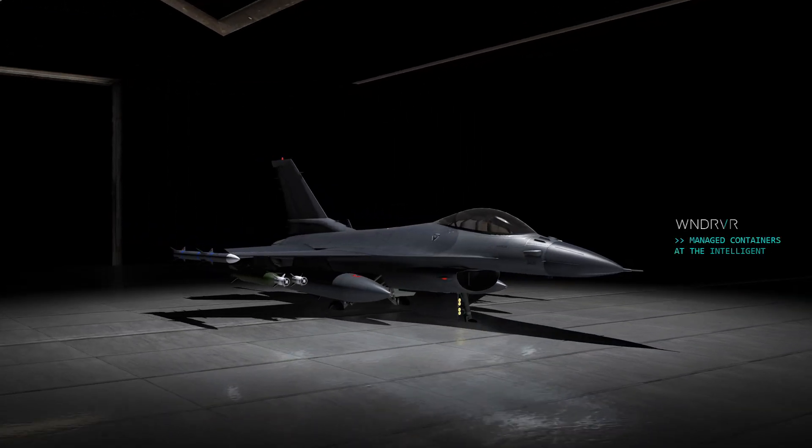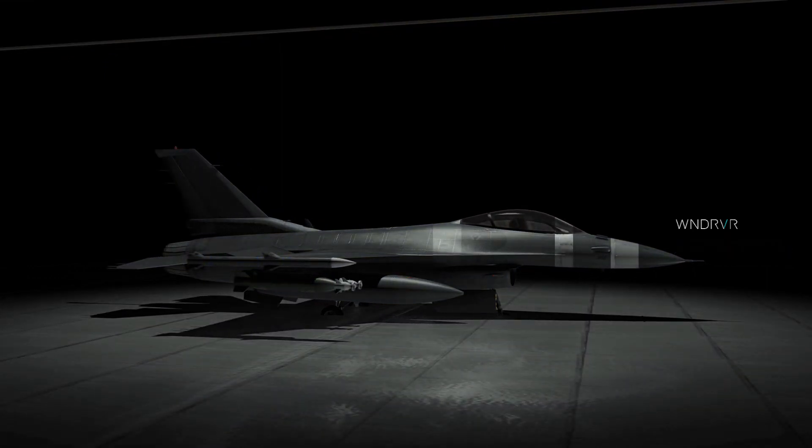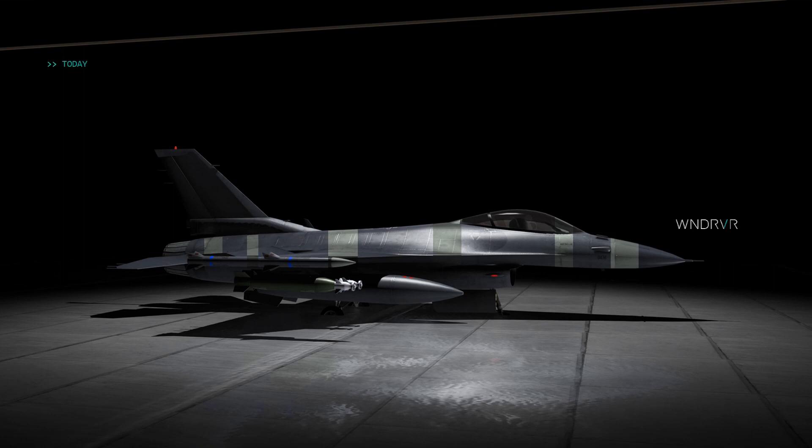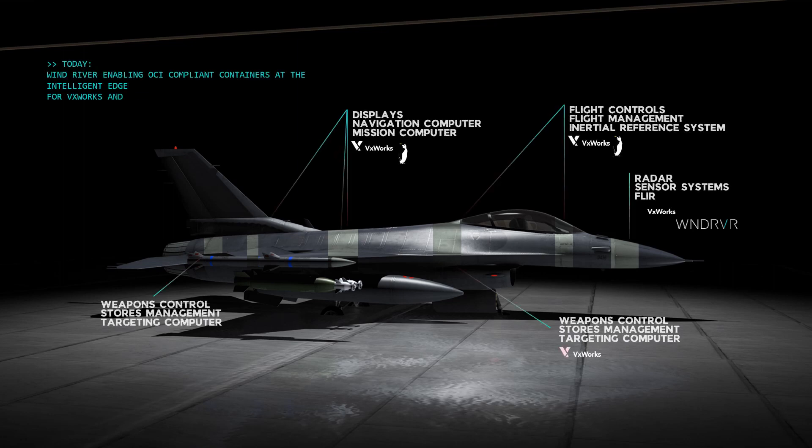What about containers at the intelligent edge? Let's use a fighter jet as an example. The fighter jet has a lot of computers to do a variety of tasks: the mission computers, the flight management system, weapons system, radars, et cetera.